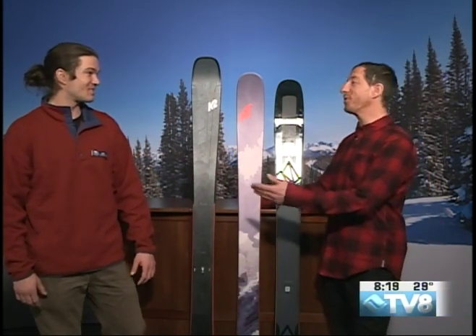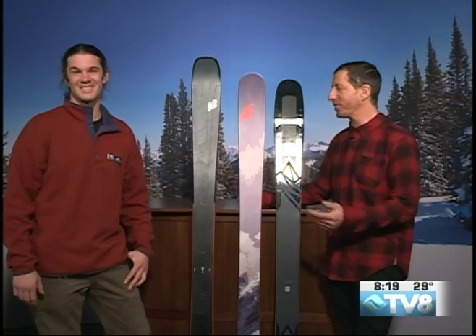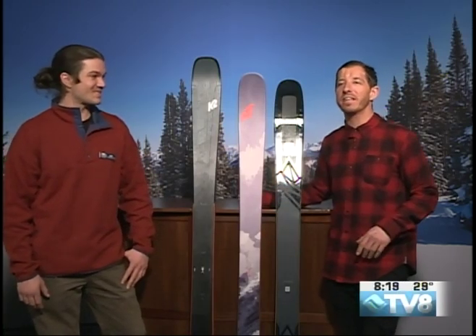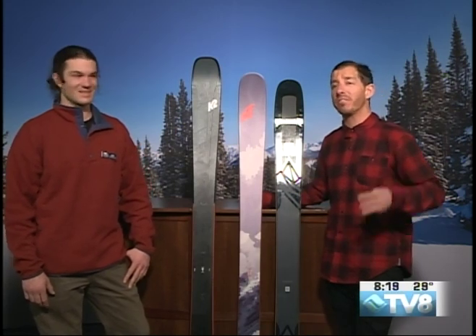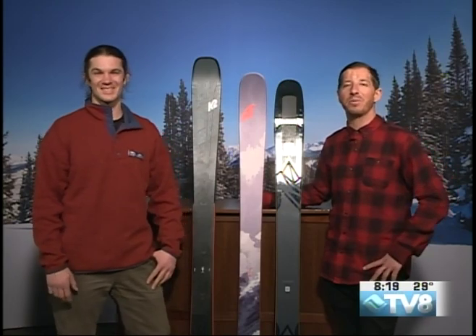Thanks a lot, Andy — the true gear expert. Come visit Andy in the Avon store. Get your own demo sponsor from Christie Sports and check out these amazing skis. Christie Sports has four amazing locations around the valley: Beaver Creek Village, Vail Village, West Vail, and Avon. And coming up next, we have a weather report.